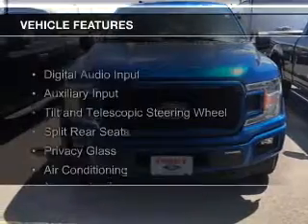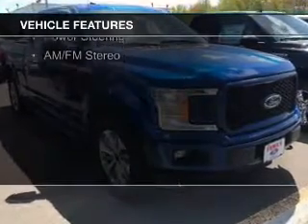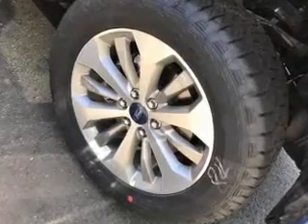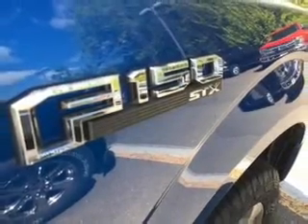The features include digital audio input, an auxiliary input, a tilt and telescopic steering wheel, split rear seats, privacy glass, air conditioning, power steering, and AM-FM stereo.